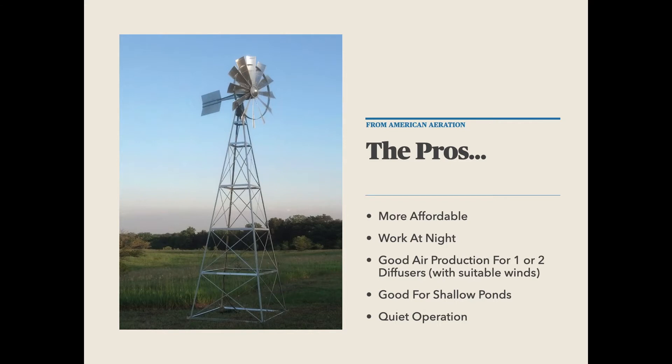You'll get good air production out of a windmill aerator for one to two diffusers with suitable winds. This provides coverage probably for something in the neighborhood of a quarter to a half acre to a one acre pond, maybe a little larger — that's about the range you'll find most suitable. If you have a larger pond, like a couple acres, you could use several windmills around the perimeter. They're also good for shallow ponds — anything less than 10 to 12 feet is probably pretty workable. If maintained and kept in good condition, they will typically be very quiet in operation, quieter than a powered aeration system.